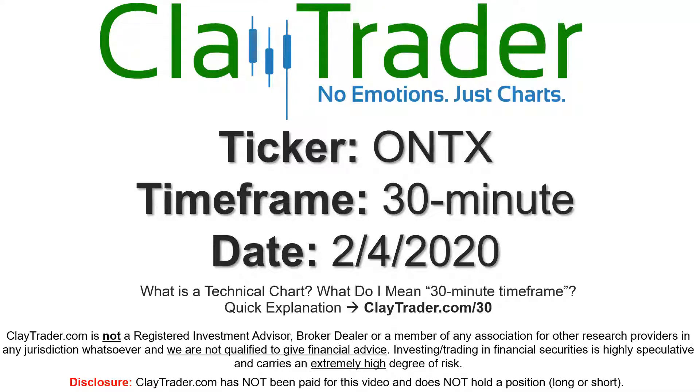Hey, it's Clay, and this will be a video chart on ticker symbol ONTX. We will take a look at the 30-minute time frame. If you're not sure what I mean by 30-minute, I do offer an explanation video at that link, so if you go there, I'll explain in detail.